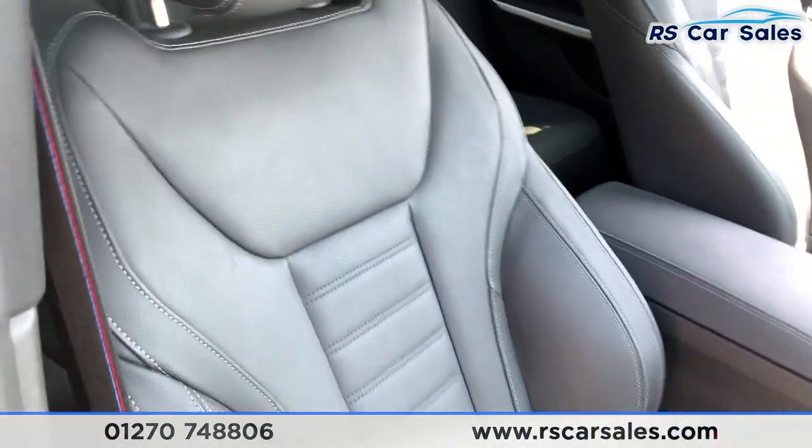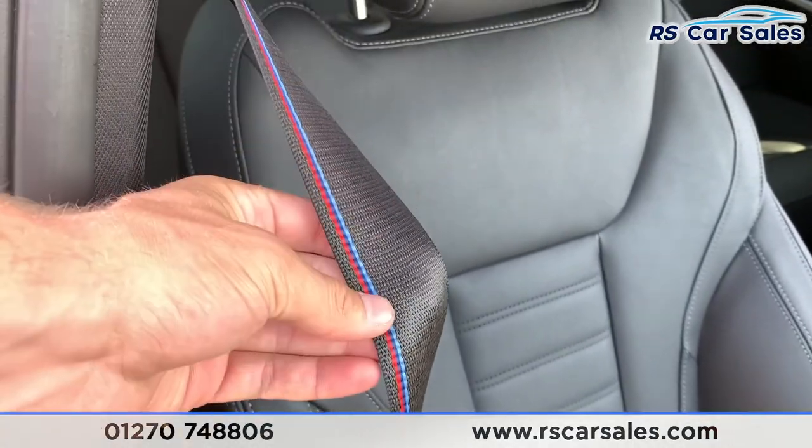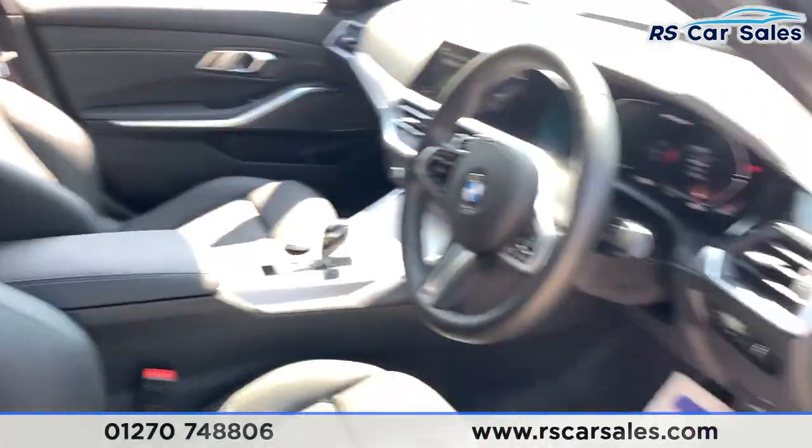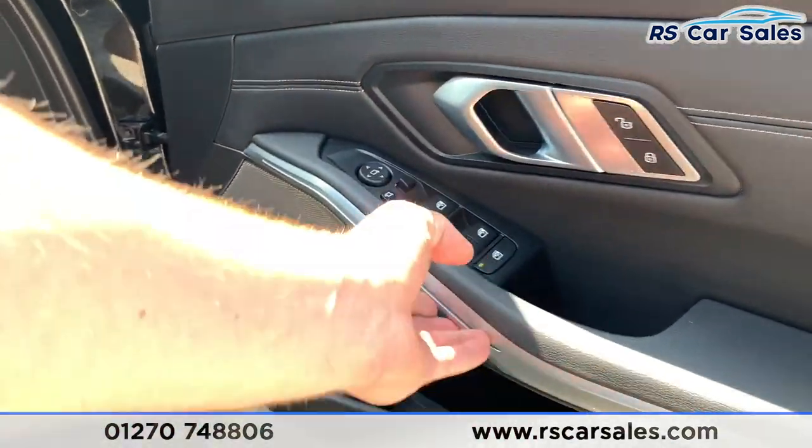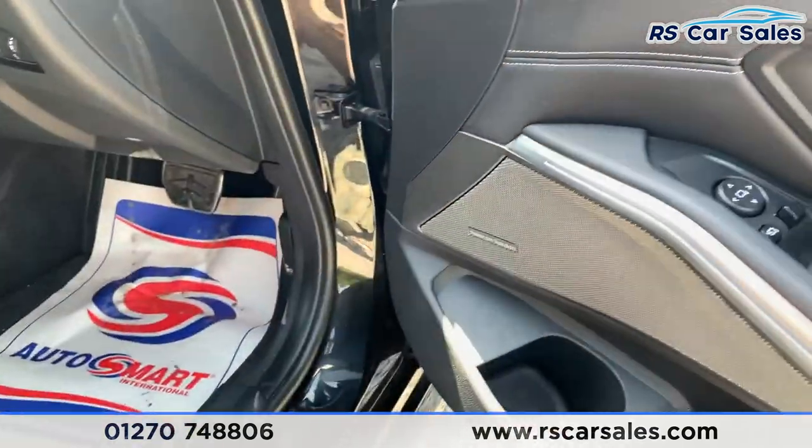The front seat is also heated, and again we do have the M stitching in the front seat belts. On the doors we have electric windows with electric power-folding mirrors, brushed metal trim with ambient lighting, and the integrated Harman Kardon speakers.